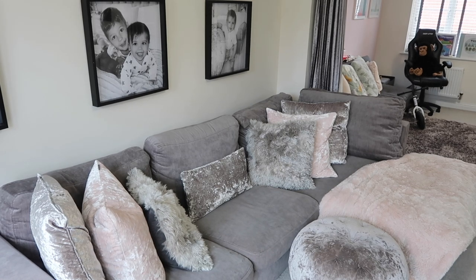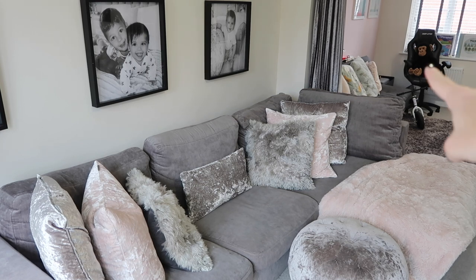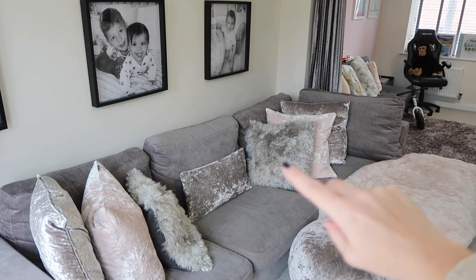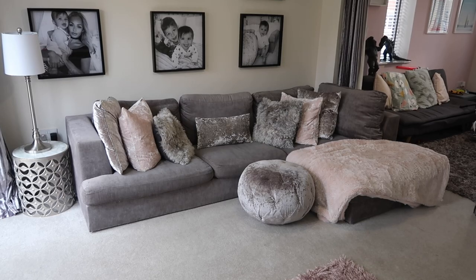We then have the best bargain I've ever got — my sofa. We picked it up on eBay secondhand for £250: a lovely grey Nec sofa and I absolutely love it. I was actually offered a sofa collaboration not long ago but I said no because I love this sofa so much. I've accessorized it with cushions — the grey silver ones are from Primark, the pink ones and furry ones are from HomeSense. My lovely pink throw is from Matalan Home and the footstool is from HomeSense.